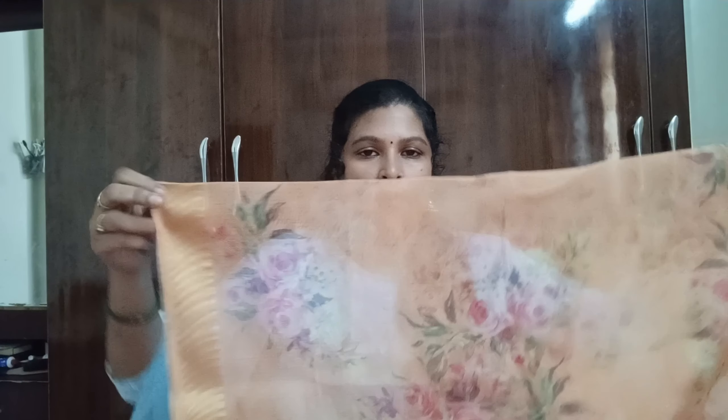I am going to do sky blue and contrast with the contrast. I will be able to do two sides and one side. This is also a budget-friendly option. I will show you the next dress.